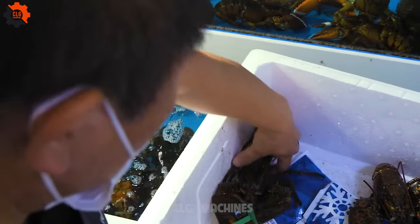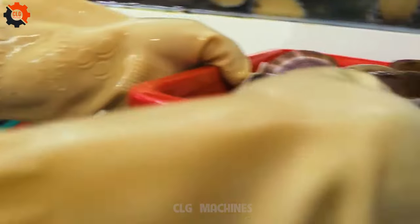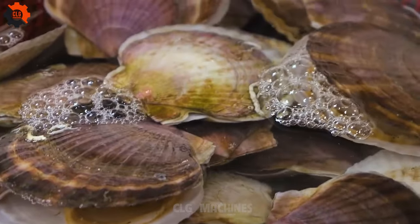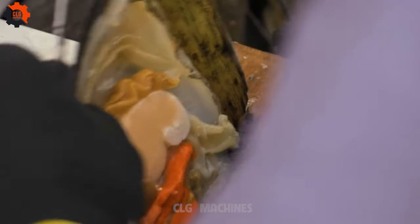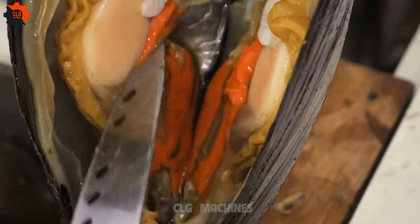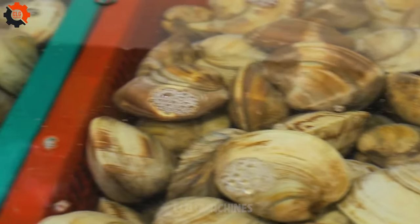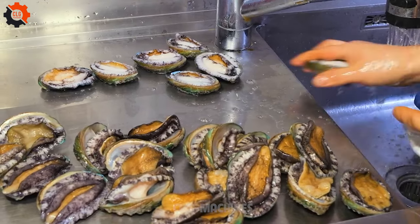Korean street food is renowned for its bold flavors, vibrant colors, and diverse array of dishes. Among these culinary delights, steamed seafood stands out as a popular choice for locals and visitors alike. From bustling markets to cozy stalls along the streets, you'll find a variety of steamed seafood options that tantalize the taste buds. Here, we delve into 12 exceptional types of steamed seafood dishes that define the street food scene in Korea.